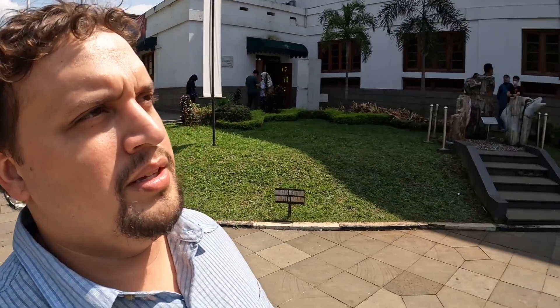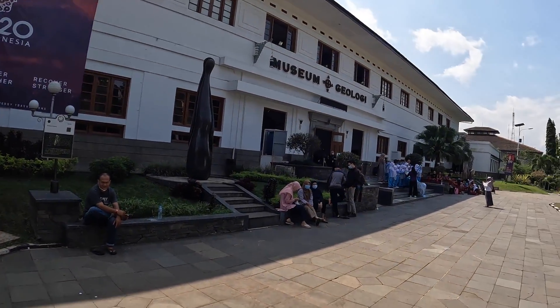So here we are at the Museum of Geology in Bandung, Indonesia.